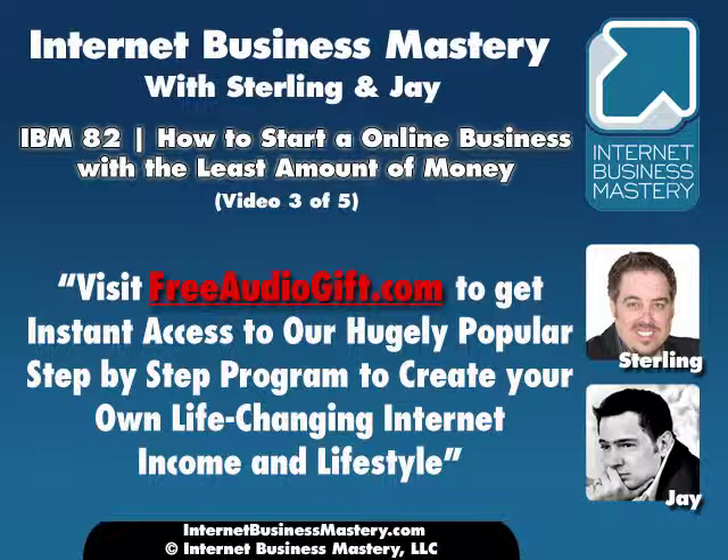We have students who use E-Junkie to sell an e-book. E-Junkie makes it really easy to sell an e-book, have people download it, and just processes the orders for you. As you get further along, you want something with a nicer customer database, maybe an affiliate program, more bells and whistles with your cart. That's when you might want to look at something like One Shopping Cart and a merchant account. For our recommended shopping cart, go to GetYourShoppingCart.com. We have Academy members making several thousand dollars a month and still just using E-Junkie to do it.